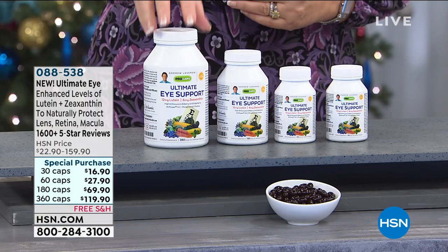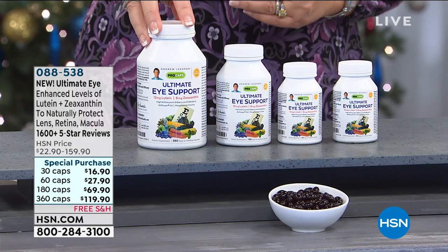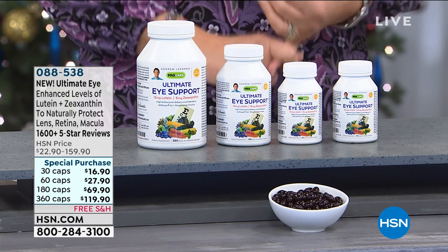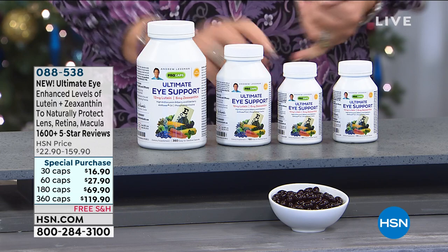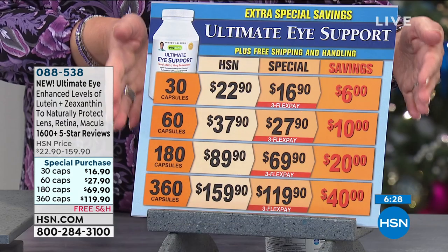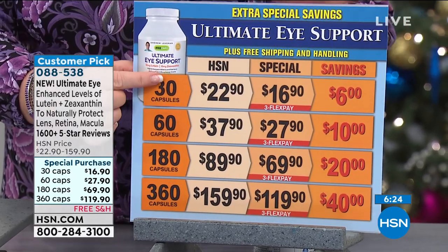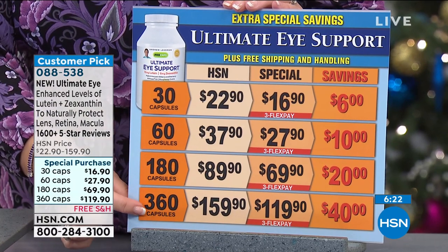This is one of the most exciting products because when you read the reviews and you see what people share about the difference this makes, you literally see the difference — pun intended — when you take the Ultimate Eye. I'll show you what the choices are. This is very special savings for this visit, an extra special savings pricing, including a 30, 60, 180, or the largest 360.